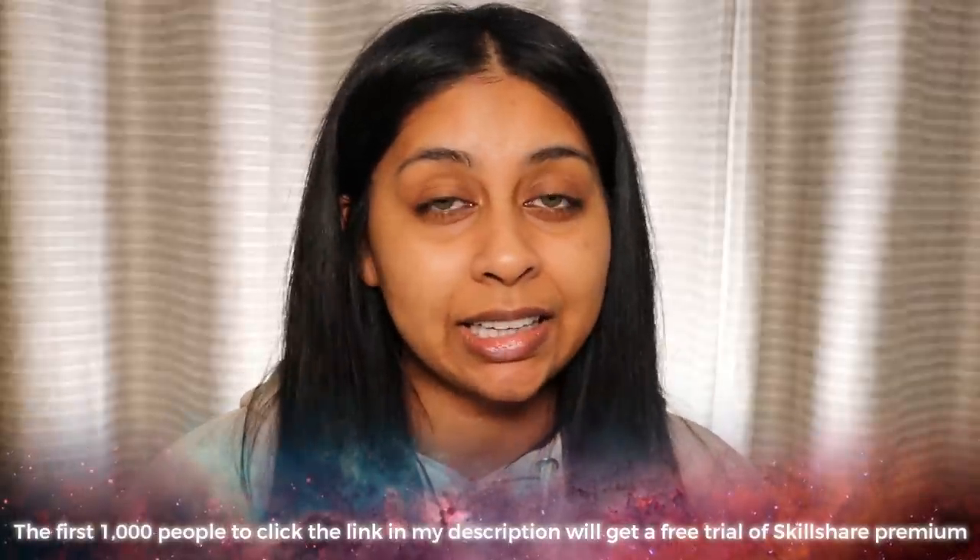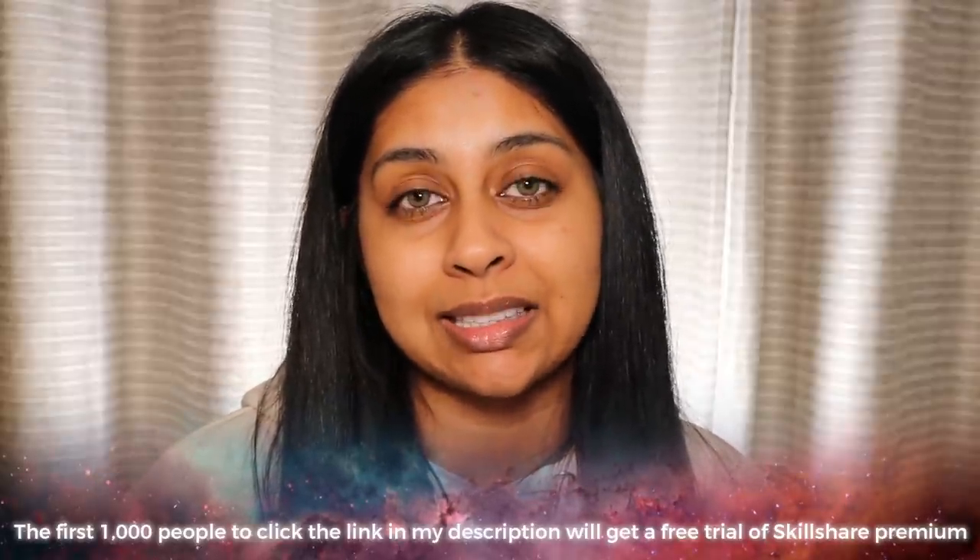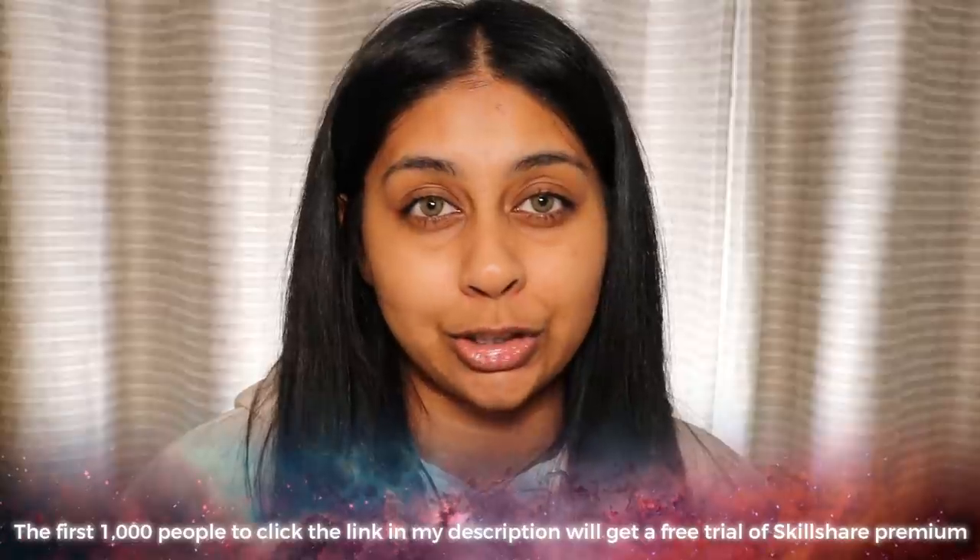The first thousand of my subscribers clicking the link in the info box will get a free trial of Skillshare premium membership, so definitely get going! With the current climate and situation, I feel like what better time to excel and improve your skills, build yourself, or learn something new. There are a lot of things you can pick up on this platform that you can also add to your CV, because at the end of the day it's experience — you're learning from actual experts.